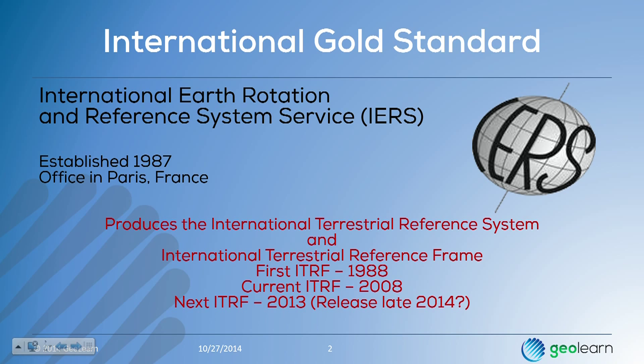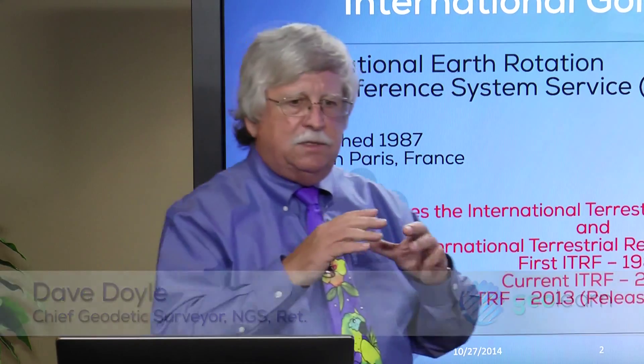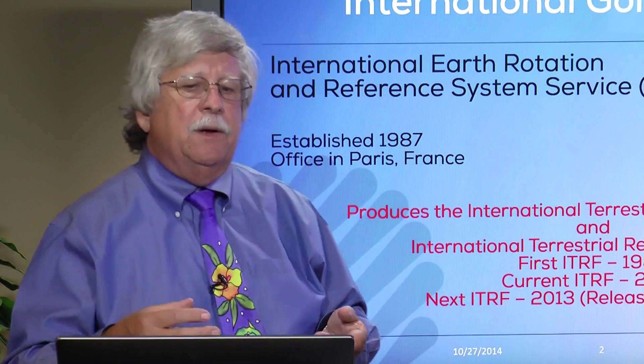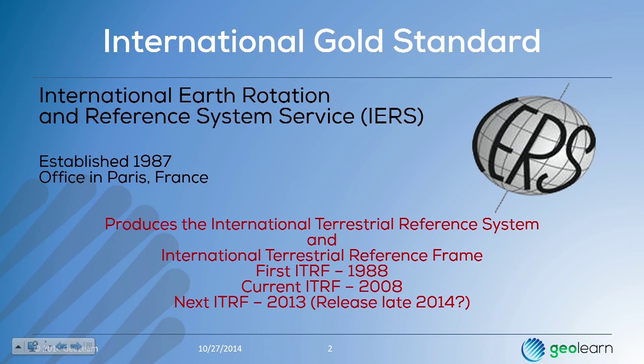From the IERS, we get the International Terrestrial Reference System. The system is that collection of physics that defines how the earth moves — the wobble of the earth on its axis, the issue of plate tectonic motions. These are all elements of that system. The system being a definition of what we would like to achieve. And through the collection and collaboration of information using a multitude of different surveying and positioning methodologies, they provide the International Terrestrial Reference Frame. The frame is the realization, or the characterization, of that coordinate system.